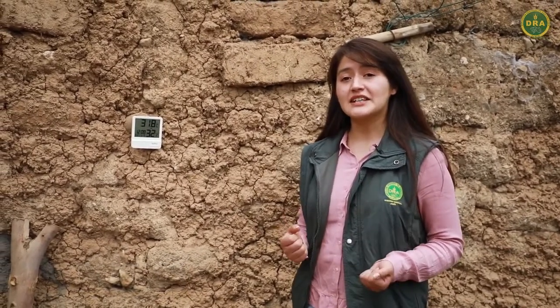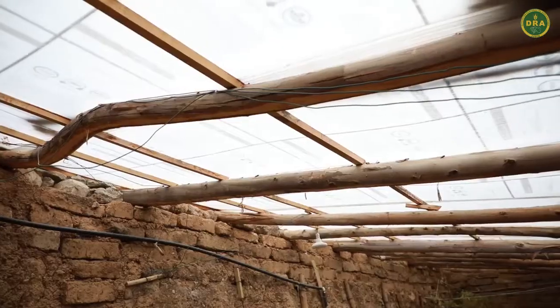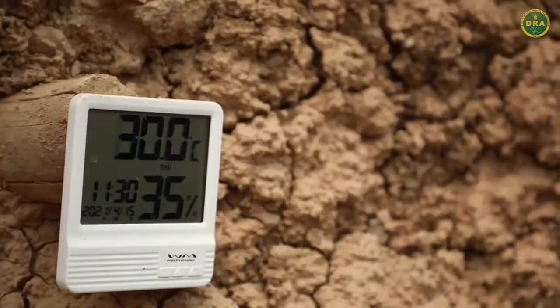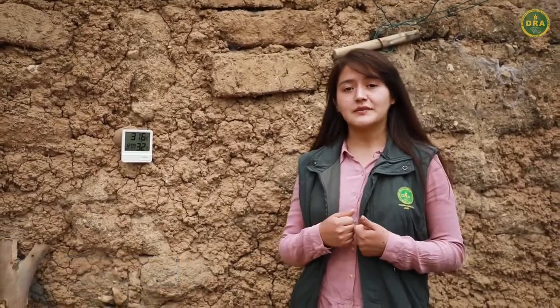Este biodigestor es mayormente usado en zonas de sierra, donde no se puede mantener una temperatura estable. Debido a ello, se encuentra en un ambiente con muros de adobe y un techo de polietileno, que ayuda a mantener la temperatura. Cuenta con un termómetro para ver la temperatura del ambiente, ya que beneficia en su totalidad a la biodigestión de las bacterias ingresadas al biodigestor.